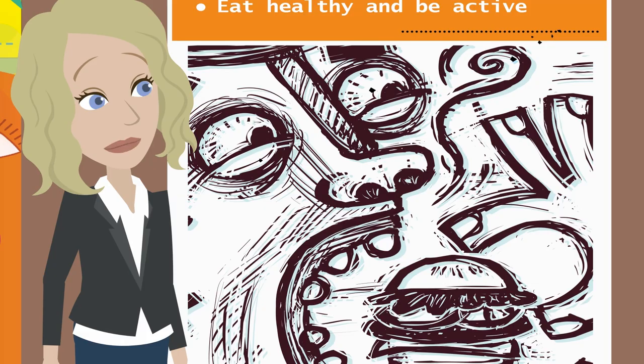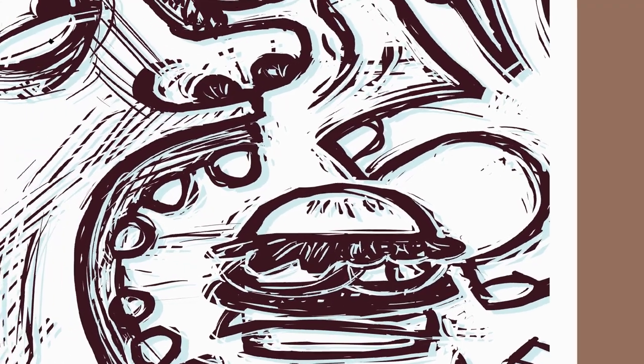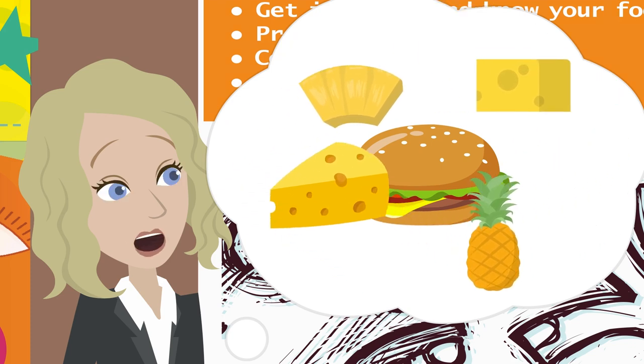Look at that hamburger. It makes my mouth water. Kind of looks like he's throwing it in his mouth. Well, I love a hamburger. I even like to add cheese and pineapples to mine and make it a Hawaiian burger.